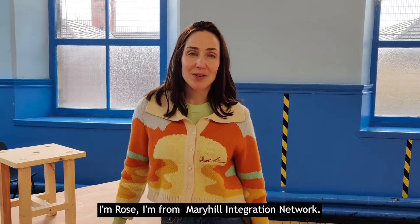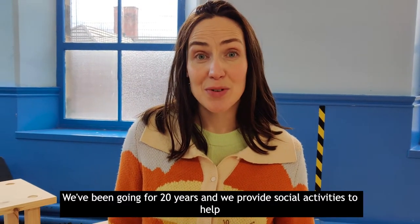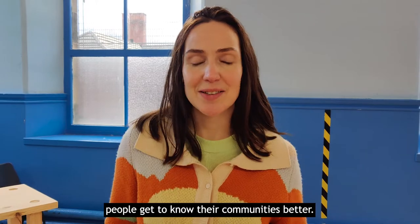I'm Rose, I'm from Mary's Home Integration Network. We work with Asylum Seekers and Refugees in the northwest of Glasgow. We've been going for 20 years and we provide social activities to help people get to know their communities better.